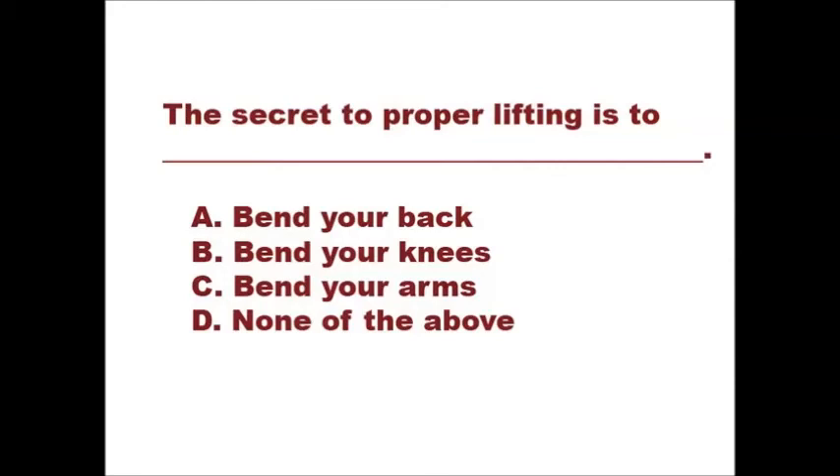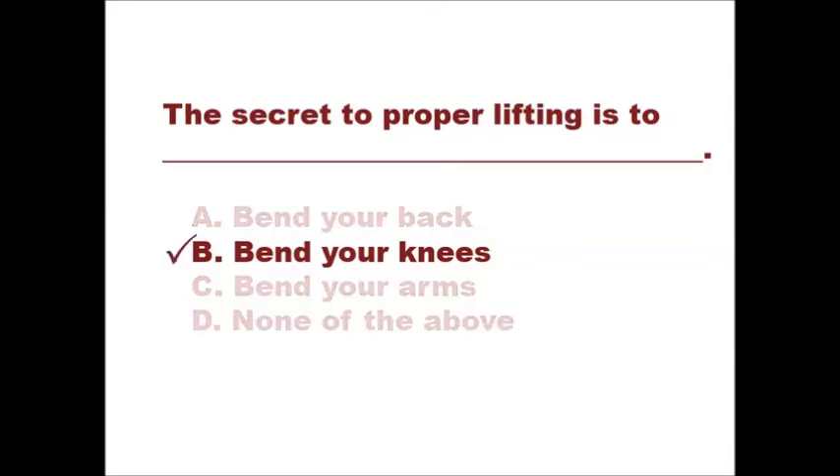The secret to proper lifting is to: A. Bend your back. B. Bend your knees. C. Bend your arms. D. None of the above. If you selected B, bend your knees, then you answered correctly.